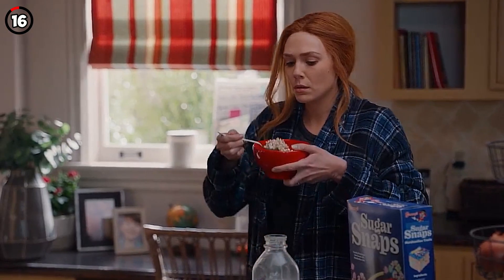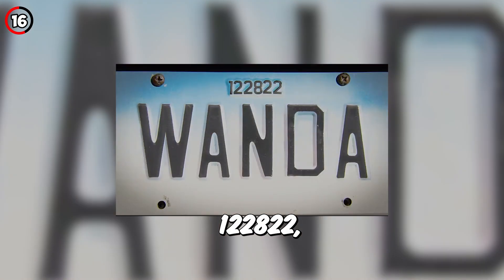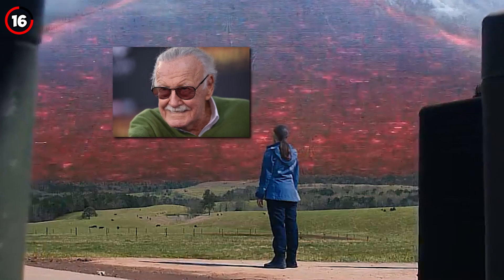Fact 16: On the Wanda license plate in 'Breaking the Fourth Wall,' the registration number reads 122822, which refers to Stan Lee's birthday — December 28, 1922.